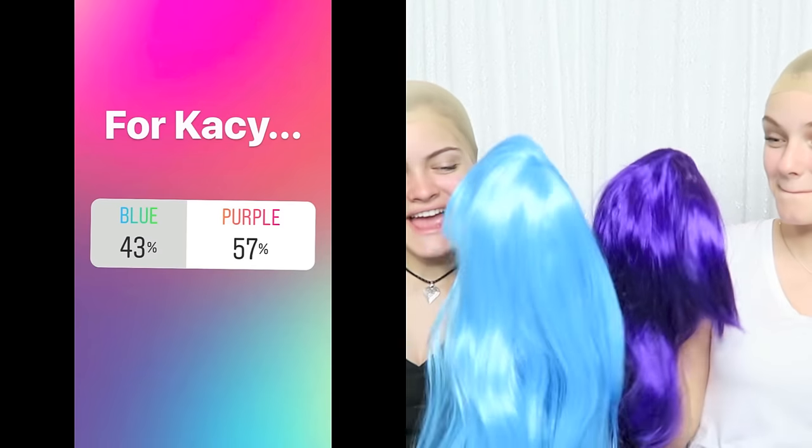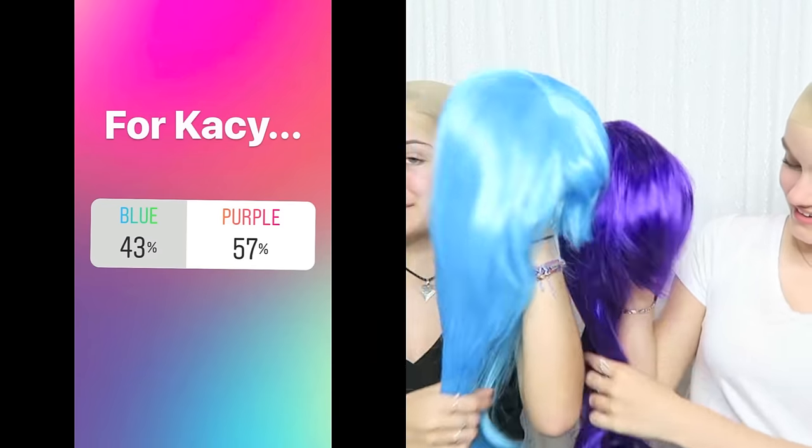The first poll was about me and we asked purple or blue, which one you should choose for me. I got purple, which means Jaycee gets the blue one. Big surprise — these are our favorite colors! You guys know us so well. So these are the wigs. This is a really nice blue. Here are the polls and the results, and I'm so excited I ended up with some blue hair.